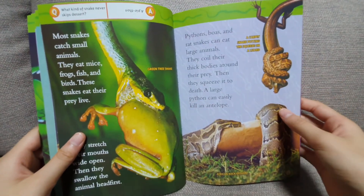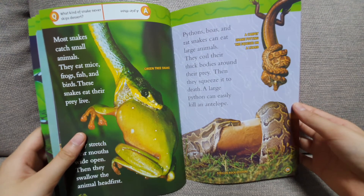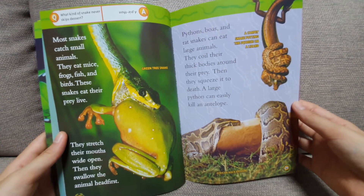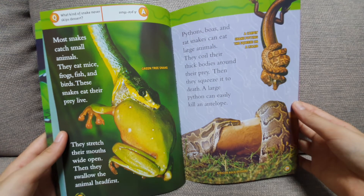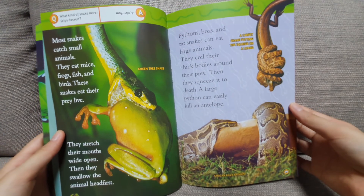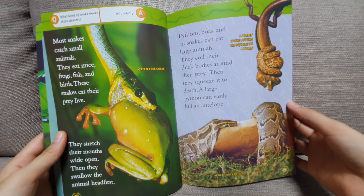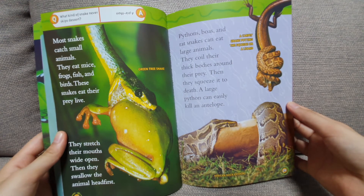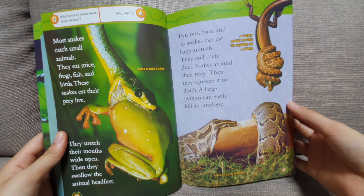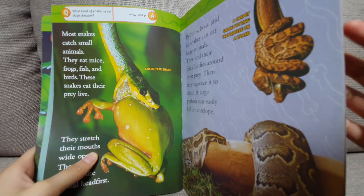Most snakes catch small animals — they eat mice, frogs, fish, and birds. These snakes eat their prey alive. They stretch their mouths wide open, then swallow the animal head first. Pythons, boas, and rat snakes can eat large animals. They coil their thick bodies around their prey, then squeeze it to death. A large python can easily kill an antelope.